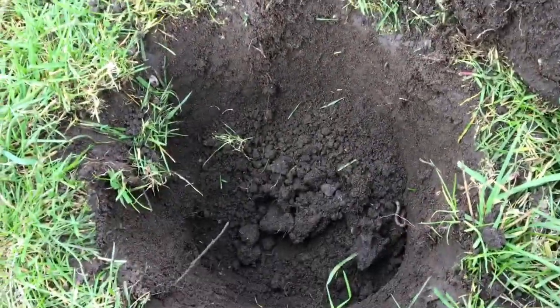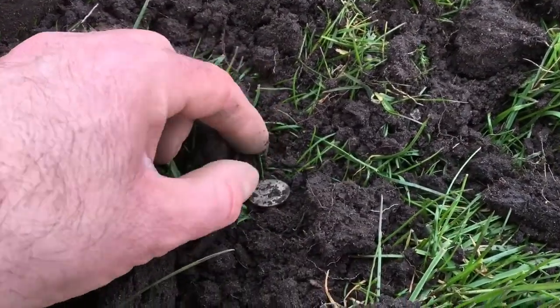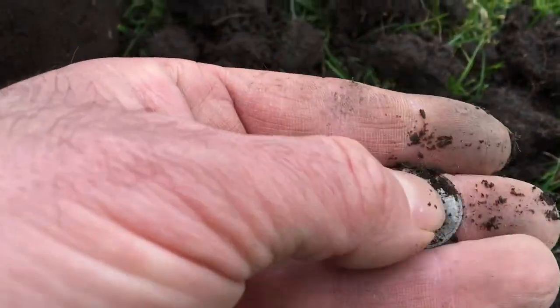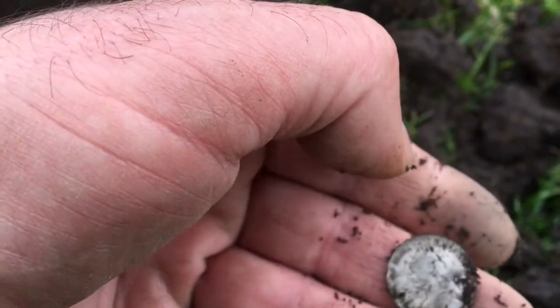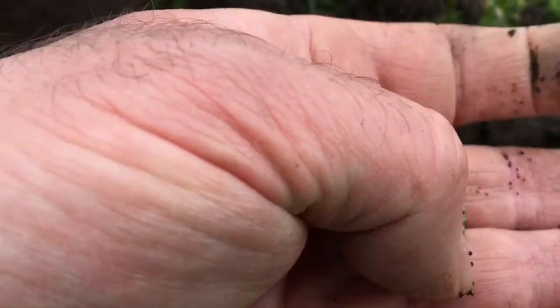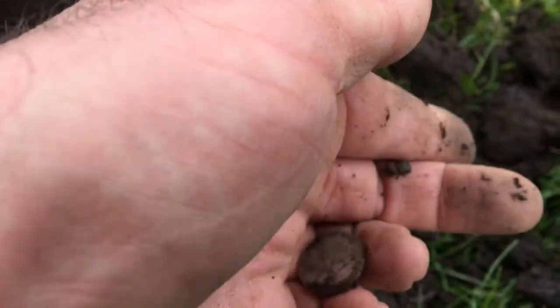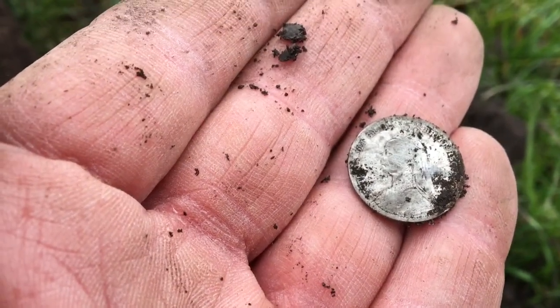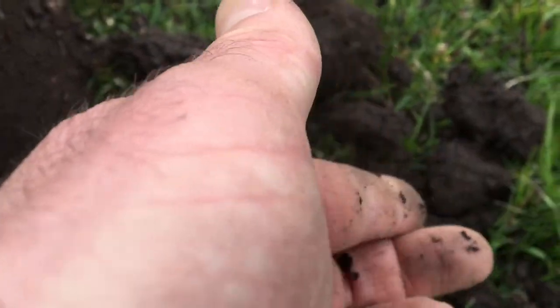Out of this hole, I've got a nice bit of silver here. Let's have a look — looks like Victoria. But until I get home and clean it up, won't find a date on it. But yeah, nice little Victorian sixpence, something like that.